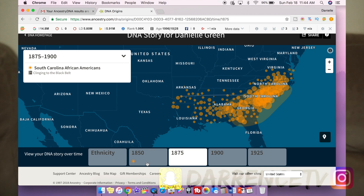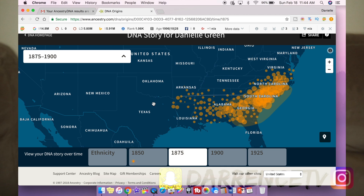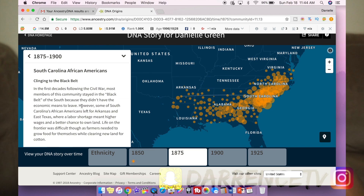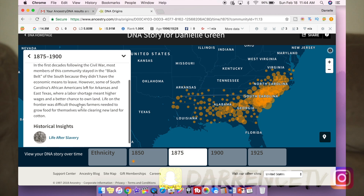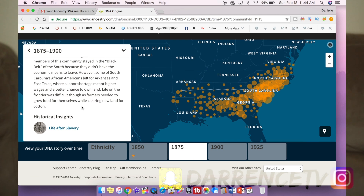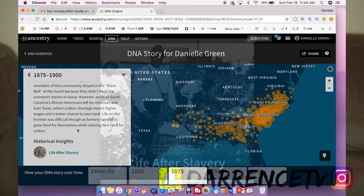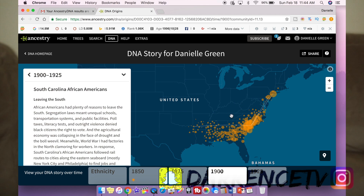They also have 1875, where there's like a 'black belt' — it shows where families were clustered along that southern black belt and traces the migration pattern after 1850 and 1875. They also give little history lessons on slavery, which I was reading up on. Then around the 1900s it shows where my family went up to areas like Pennsylvania, Maryland, and the DC area — which is really cool.